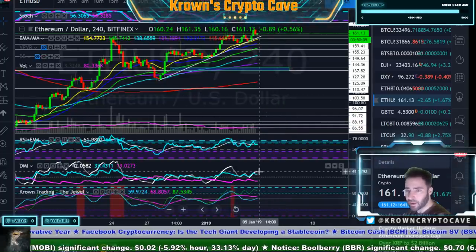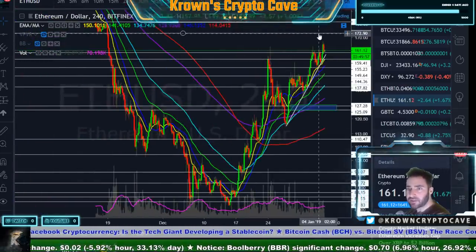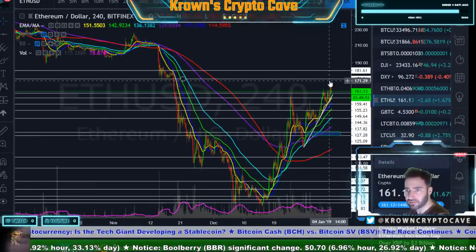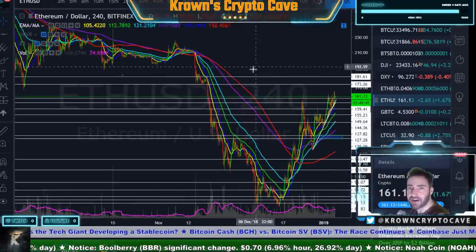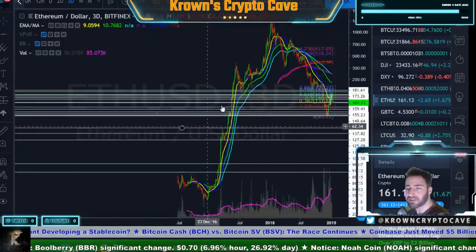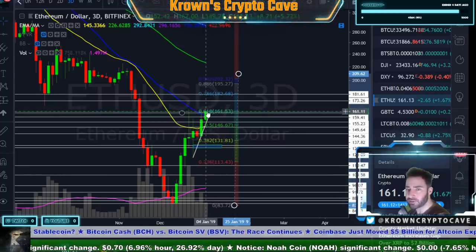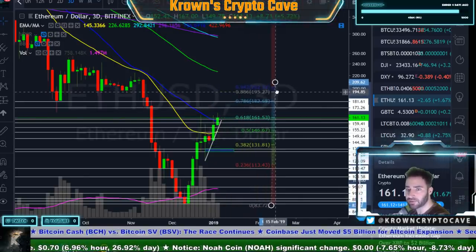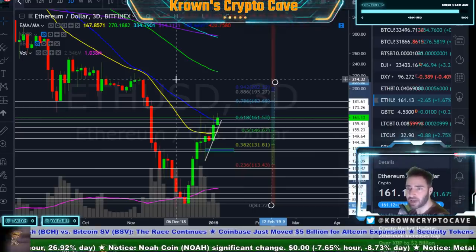There are certainly warning signals on Ethereum, but price action is price action. If you break $159.50, I do believe this thing would come back down to about $144.50 over time. Proven bullish in a no-bars-hold way would be getting back above $214. For now there are warning signals but you can't argue with the price action just yet.